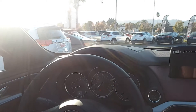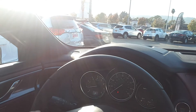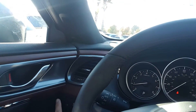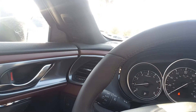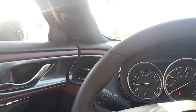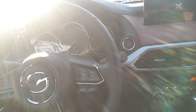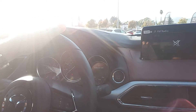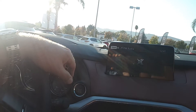This is the CX-9 Signature, the top of the line. On the steering wheel you have all controls for Bluetooth, radio, and voice control. This is the power liftgate opener, lane departure warning, blind spot monitoring, backup sensors, traction control, automatic lights, and radar cruise control. It's a really advanced, super nice vehicle, with a start-stop engine button.